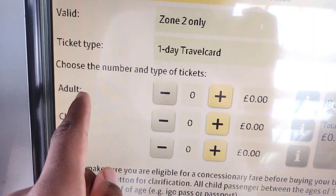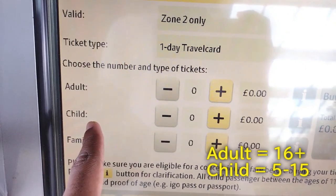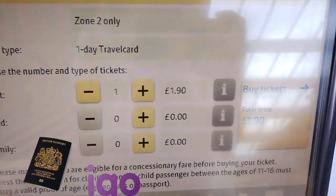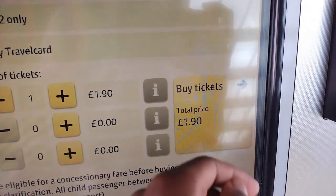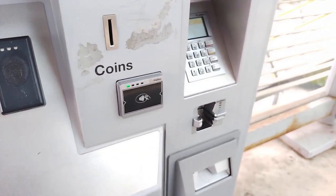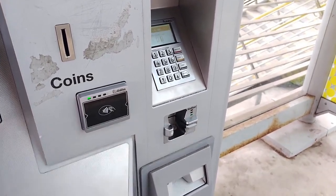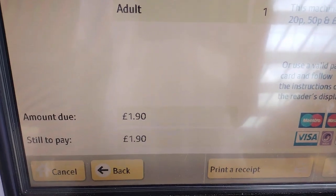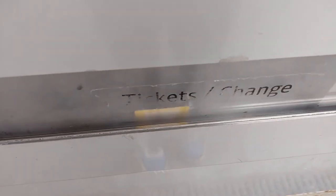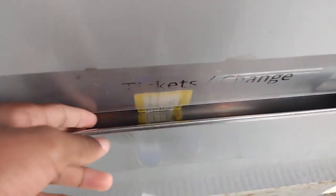Adult tickets are for ages 16 and over, and child tickets are for ages 5 to 15. If you're buying a child ticket, you must have proof of age — for example, a passport or an Argo card. When you're ready, tap to buy your tickets and pay using any of the three methods: coins and notes, credit or debit card, or contactless card. My ticket costs £1.90. If you're paying with card or exact change in coins and notes, after your ticket gets printed, your receipt will get printed after it.